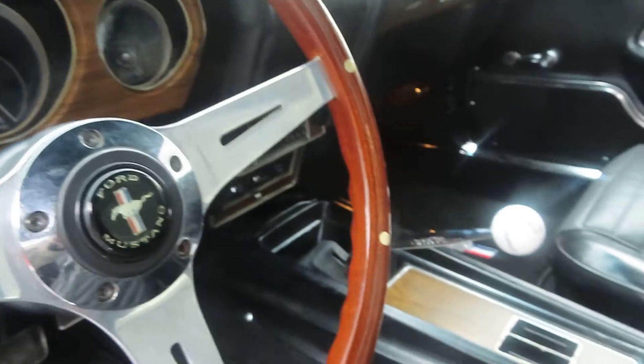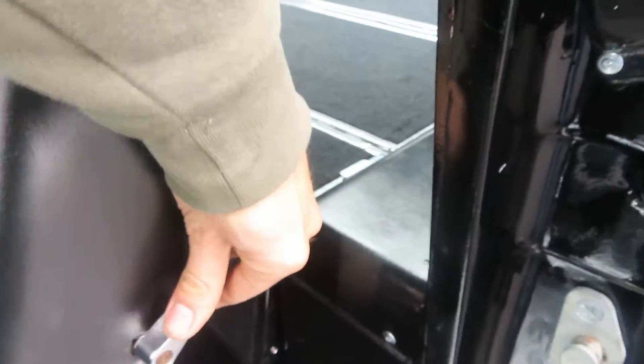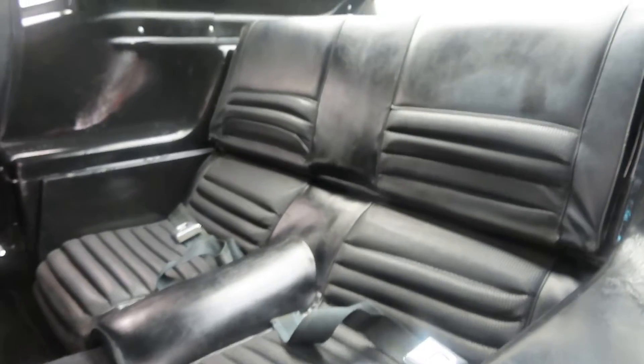No issues. The seats, carpets, and the cords — it's a four-speed, which makes it even better. There you go. Little trunk.